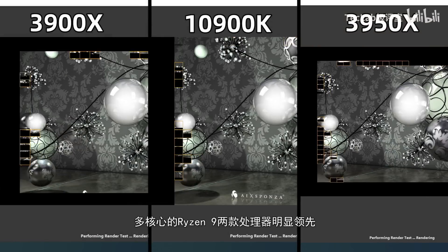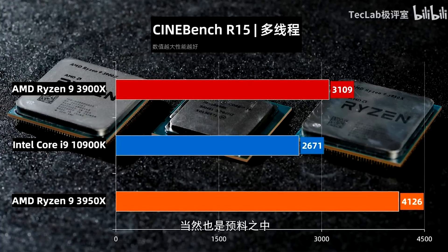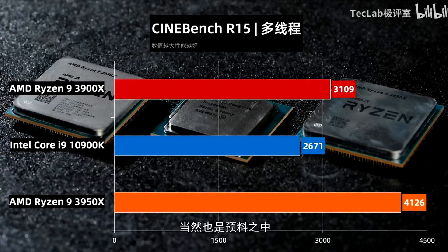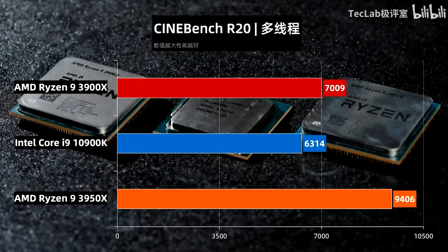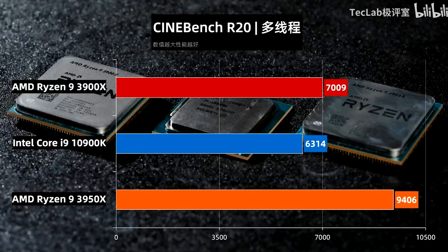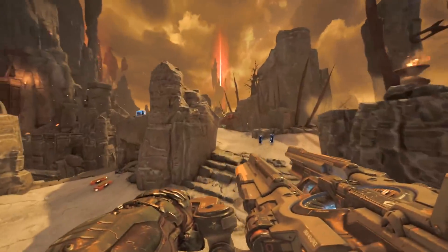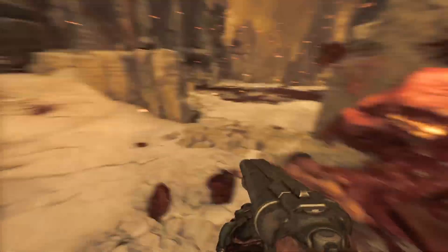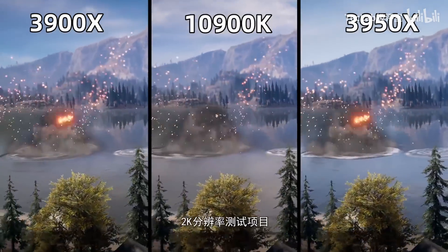Diving into the benchmarks, starting with Cinebench: the Core i9-10900K scores 2671 points in Cinebench R15 and 6315 points in Cinebench R20. The AMD Ryzen 9 3900X scores 3109 and 7009 points respectively, while the 3950X scores a massive 4126 and 9406 points in R15 and R20. Keep in mind the 3950X is a 16-core processor versus the 10-core i9, so there is a major advantage for the 3950X in these workloads.